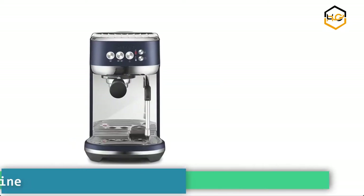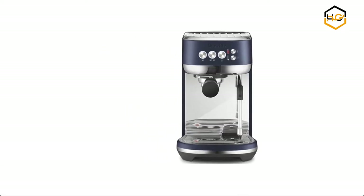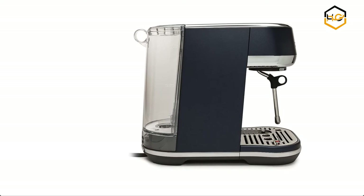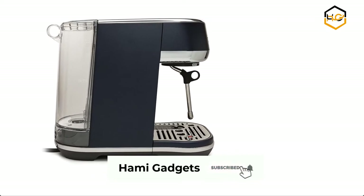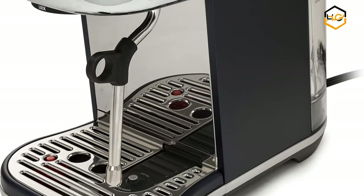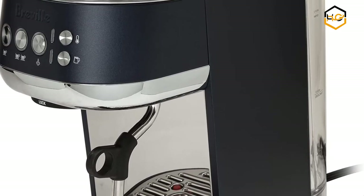At number 5 we have the Breville Bambino Plus Espresso Machine. Its innovative Thermojet heating system achieves the optimum extraction temperature in 3 seconds, ready to make your best coffee without the wait. With adjustable milk temperature and texture, choose from 3 heat settings and 3 milk texture settings to make your ideal microfoam milk.